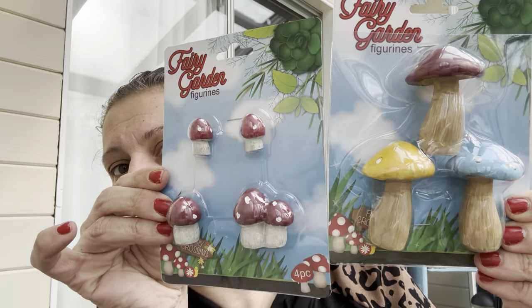For my cousin who's been into mushrooms lately — foraging, not the other kind — I got these adorable mushroom figurines. She doesn't have a fairy garden but could stand them on a shelf. I got the big ones and the little bitty ones — they're absolutely adorable.